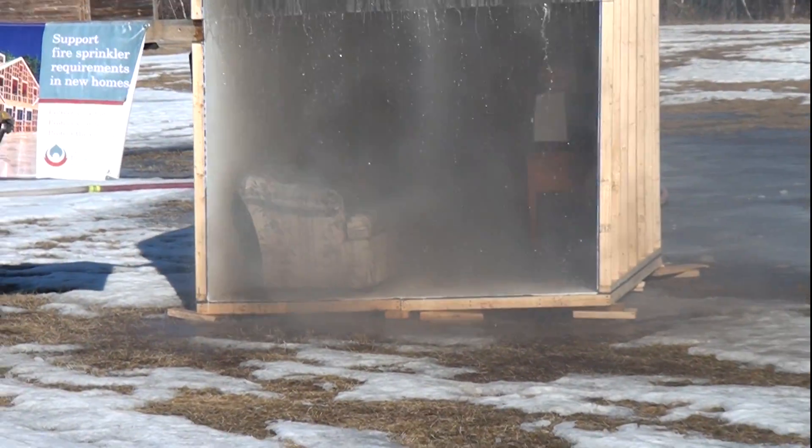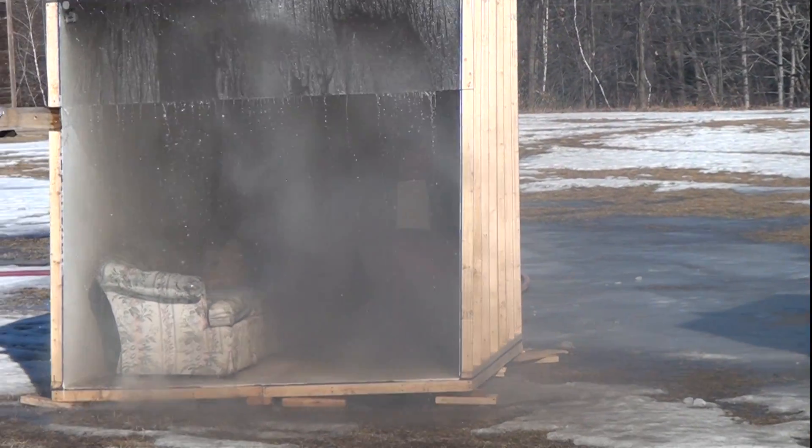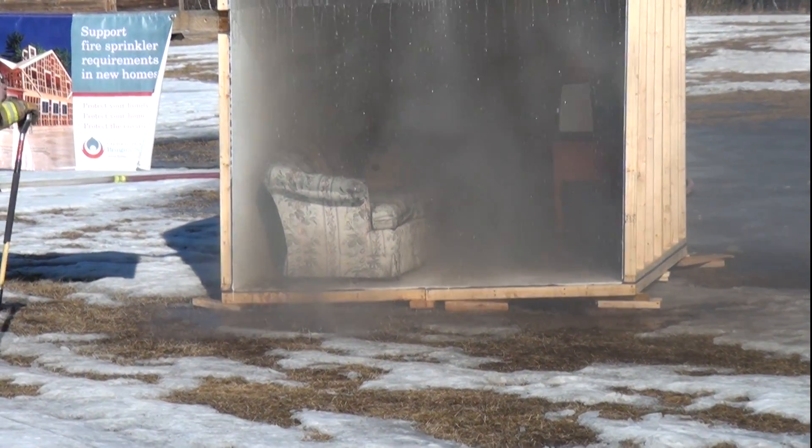The smoke that you see there is mainly steam because it's cooling the fire down. And there is only one fire sprinkler head in that room.